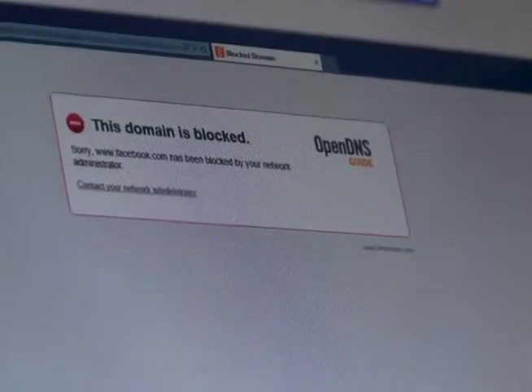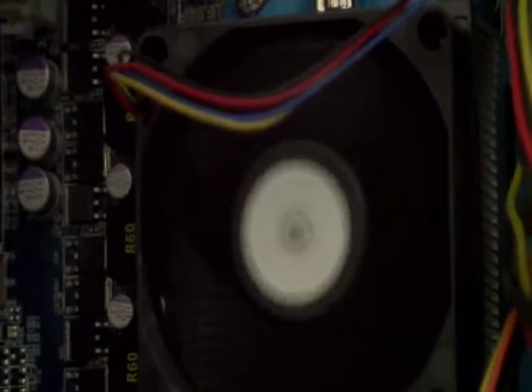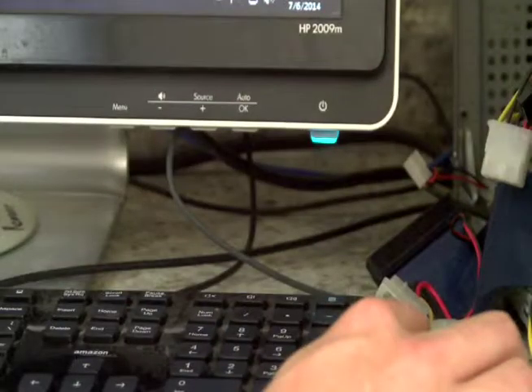When browsing that specific domain, it actually tells us that that entire domain is blocked. It seems quite easy, but really it is.